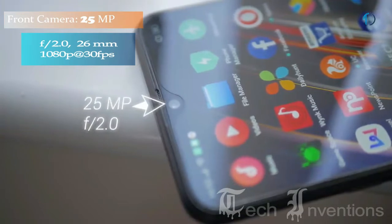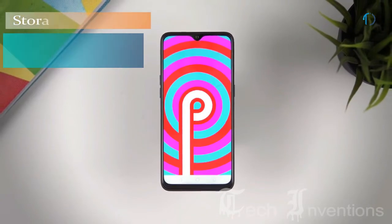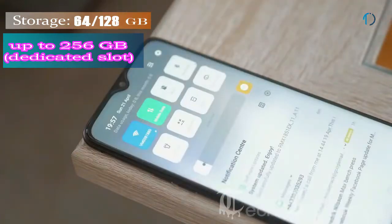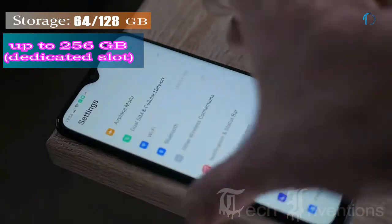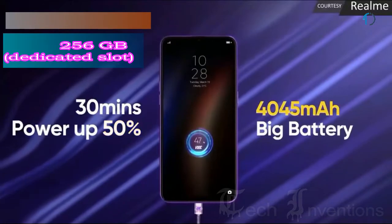On the front, the Realme 3 Pro has a 25-megapixel fixed-focus camera with f/2.0 aperture. It runs ColorOS 6 based on Android 9.0 Pie, upgradable to Android 10, and packs 64 and 128 GB of inbuilt storage expandable via microSD up to 256 GB with a dedicated SD card slot. It is powered by a 4045 mAh battery with 20W fast charging and VOOC Flash Charge.